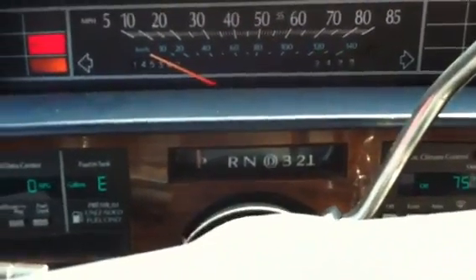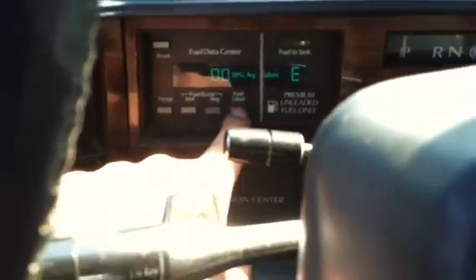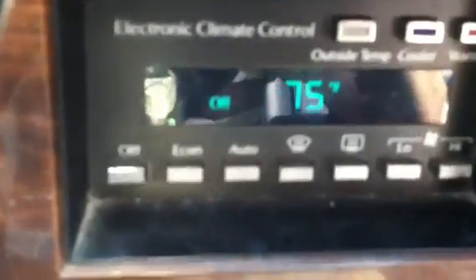She's got the 4-speed. You've got your fuel economy display here, which tells you all different things — current MPG, average, what you've driven, and all that stuff. Also electronic climate control, and we'll show you that in just a sec.